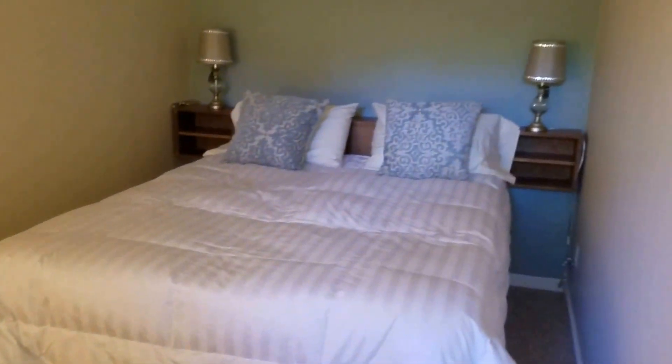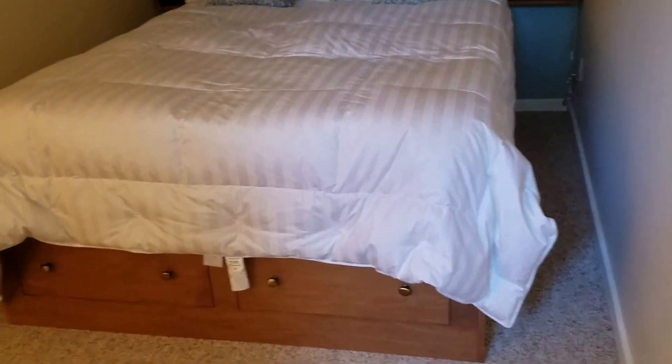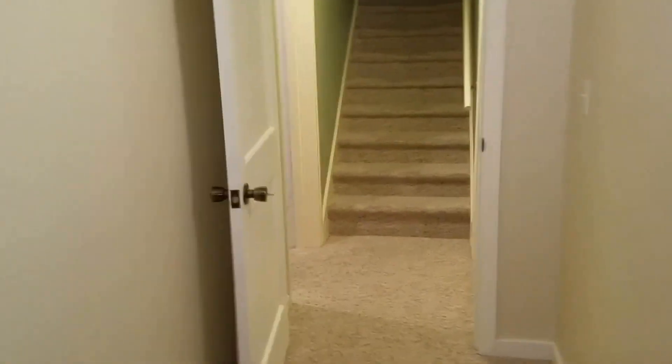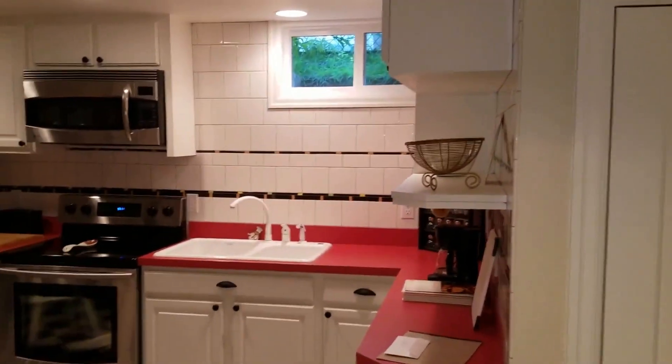Here is the bedroom. Note that the bed has a lot of storage underneath it. And that is this beautiful little student apartment. Steps go up and there's a separate entrance out. And once again, here's the cute little kitchen.